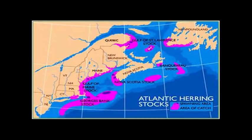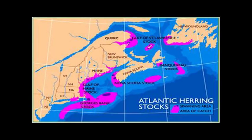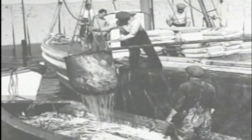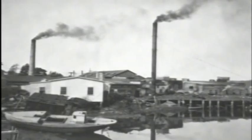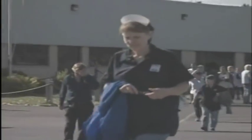Bumblebee sources much of its herring, the species of fish used in our sardine products, from the northeast coast of North America. The sardine industry has a rich history in southeastern Canada and the northeastern U.S., where there were more than 100 canneries in operation at the turn of the 20th century. Today, Bumblebee is the last significant North American canner of sardines.